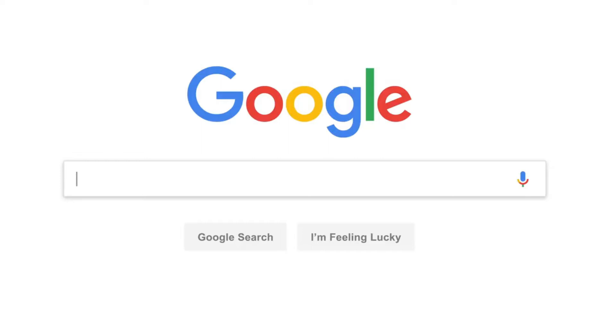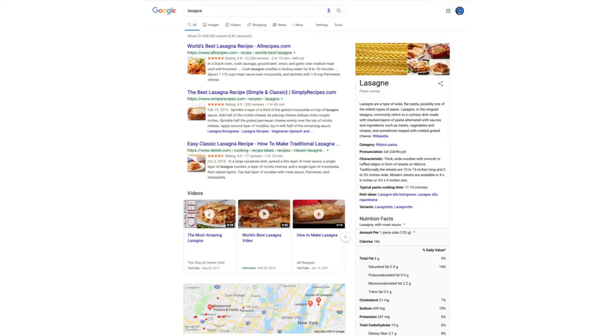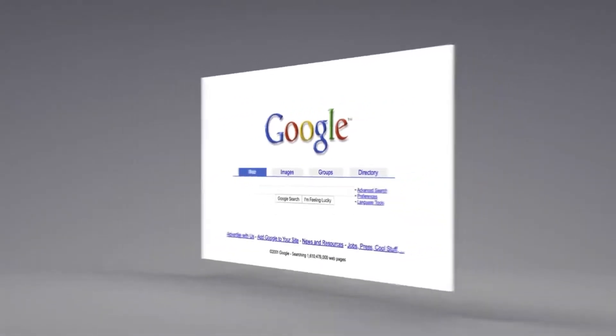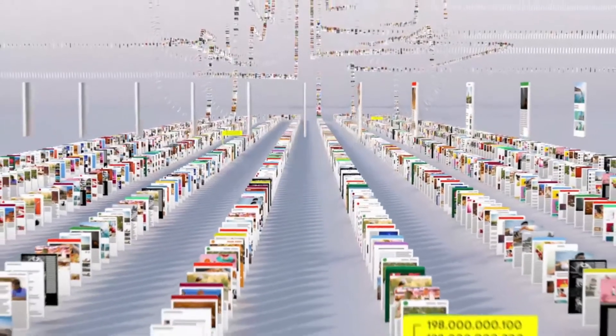Let's say it's getting close to dinner and you want a recipe for lasagna. Since the beginning, back when the homepage looked like this, Google has been continuously mapping the web — hundreds of billions of pages — to create something called an index. Think of it as the giant library we look through whenever you do a search for lasagna or anything else.